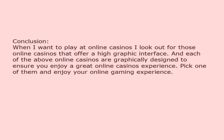When I want to play at online casinos I look out for those online casinos that offer a high graphic interface. Each of the above online casinos are graphically designed to ensure you enjoy a great online casino experience. Pick one of them and enjoy your online gaming experience.